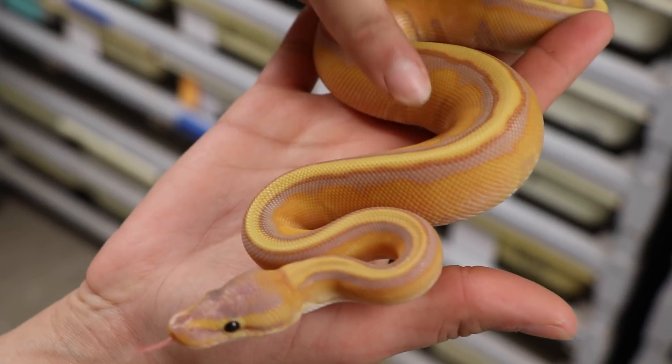Is Rowan a brand new morph of hognose snake? Is she just a hormonal witch? Maybe she's just a glorified ball python morph, or maybe she's suffering from an autoimmune disorder.